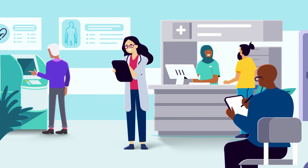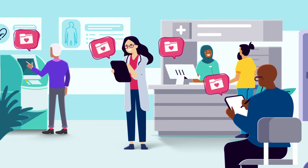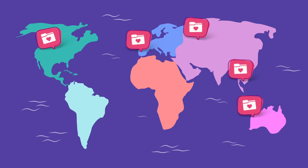You may have noticed there's a computer in almost every room at the doctor's office and hospital. Computers aren't just a convenient place to store your medical information — technology helps it follow you wherever you go.